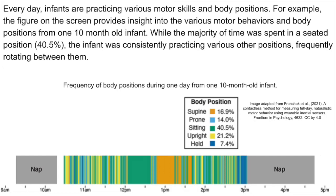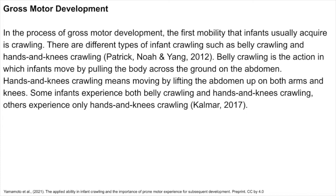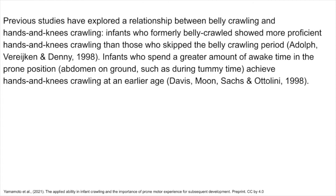In the process of gross motor development, the first mobility that infants usually acquire is crawling. There are different types of infant crawling, such as belly crawling and hands and knees crawling. Belly crawling is the action in which infants move by pulling the body across the ground on the abdomen. Hands and knees crawling means moving by lifting the abdomen up on both arms and knees. Some infants experience both belly crawling and hands and knees crawling, while others experience only hands and knees crawling. Infants who formerly belly crawled showed more proficient hands and knees crawling than those who skipped the belly crawling period. Infants who spend a greater amount of time awake in the prone position, such as during tummy time, achieve hands and knees crawling at an earlier age.